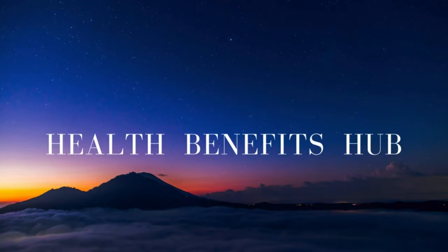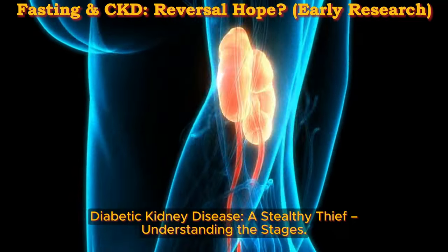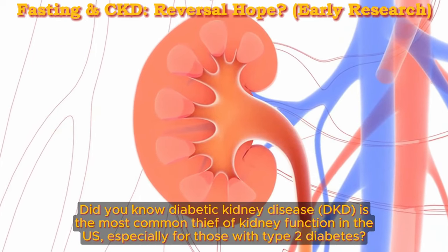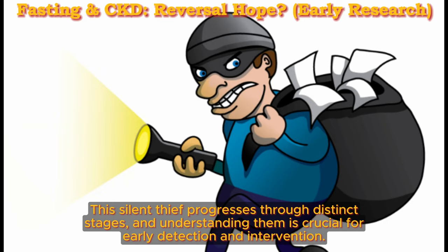Welcome back to the Health Benefits Hub channel. Diabetic Kidney Disease, a Stealthy Thief: Understanding the Stages. Did you know Diabetic Kidney Disease, DKD, is the most common thief of kidney function in the US, especially for those with type 2 diabetes? This silent thief progresses through distinct stages, and understanding them is crucial for early detection and intervention.